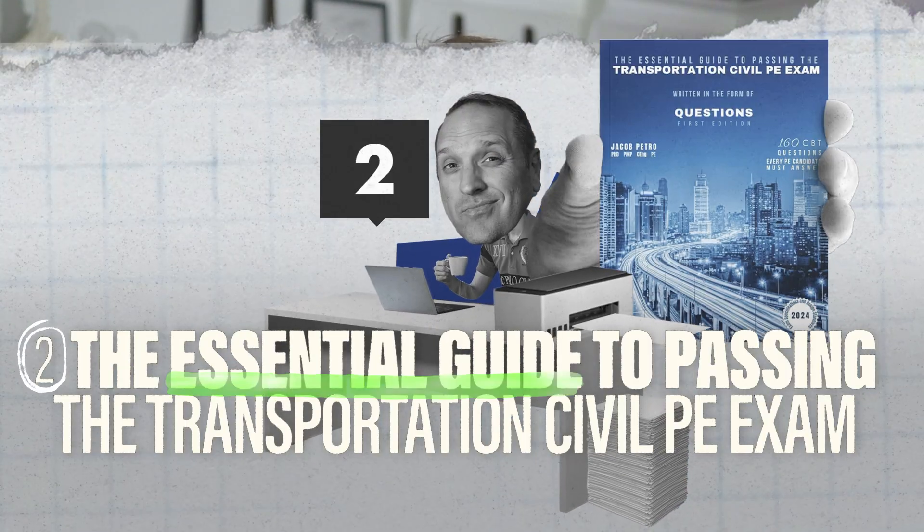To get our number of problems up to 253, resource number two is called The Essential Guide to Passing the Transportation Civil PE Exam by Jacob Petrel. This book teaches you the theory behind the topics in the specs using 160 questions rather than written explanations. The questions are designed to be much more difficult, longer, and more comprehensive so you can apply many topics and refer to different codes more than once for each question. This forces you to remember what you've already studied and apply it in real time, which is a really effective study strategy.